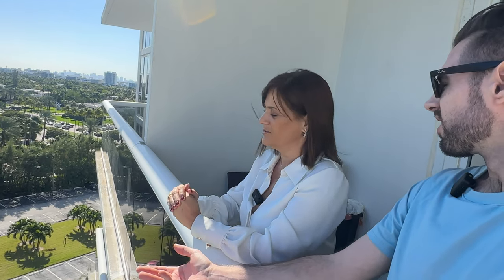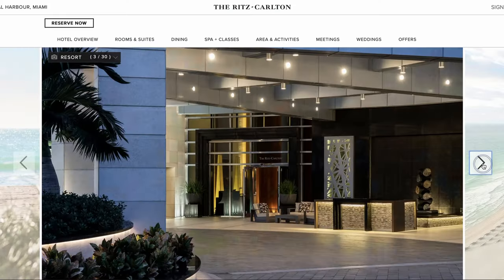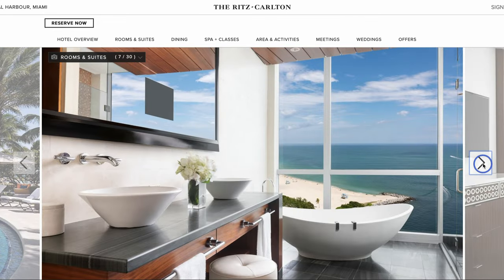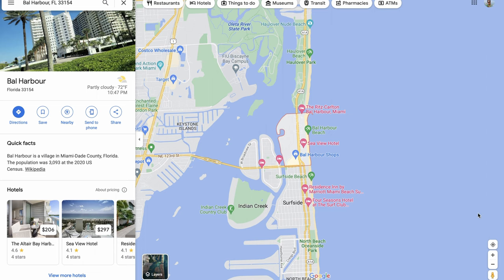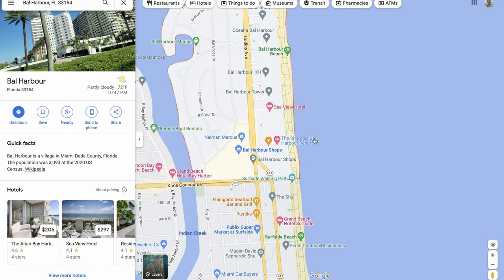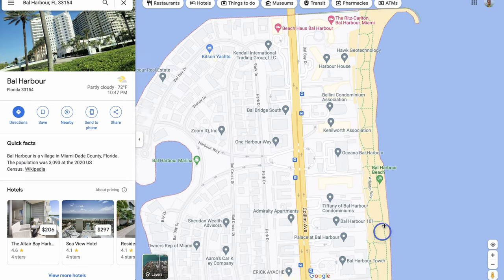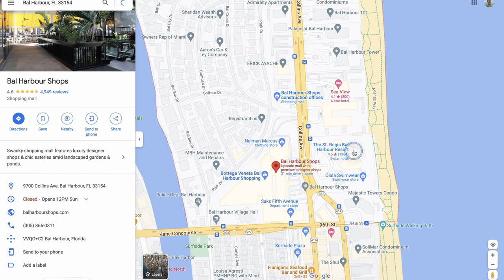I know it could scare some people when they hear that a neighboring building is going up, but I think it's great for future appreciation. What's better than being in the middle of two great buildings? On the other side we have the Ritz-Carlton Hotel and Residences, which is so pretty. There's a great spa. Bal Harbour is a small village across the street — just a few blocks — and it's super walkable. It's famous for the Bal Harbour shops, where you have the best shopping in the area, and also the best restaurants.